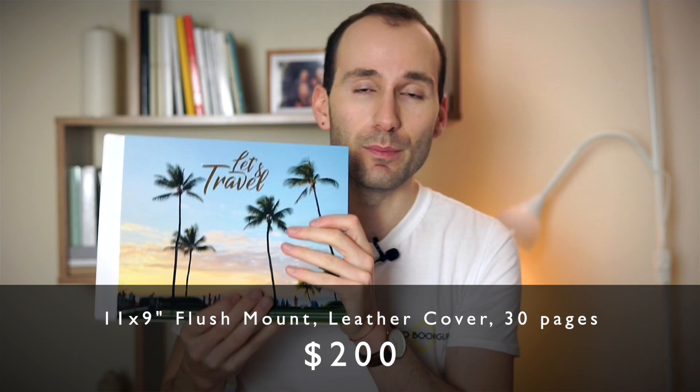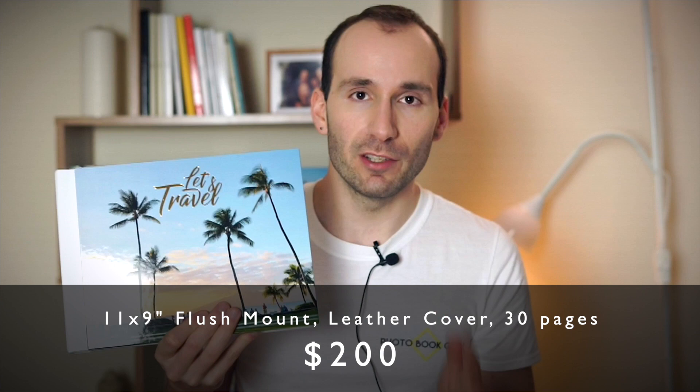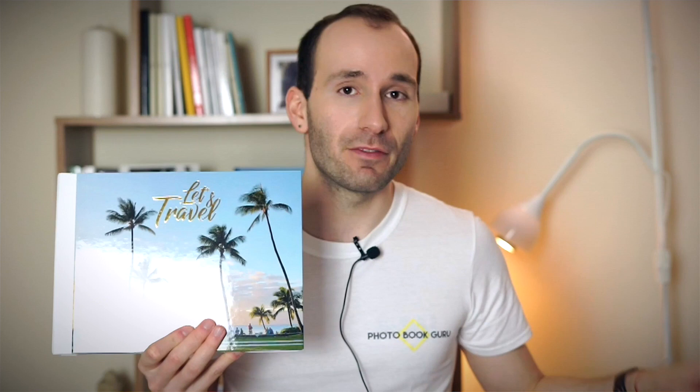The price for an 11 by 9 inch landscape book for 30 pages — flush mount — is $200 American dollars. The handmade boxes start at $50 for the same size. These are all full prices; sometimes they have discounts. Check out the deals section of the blog to find the latest discounts for all of these companies.